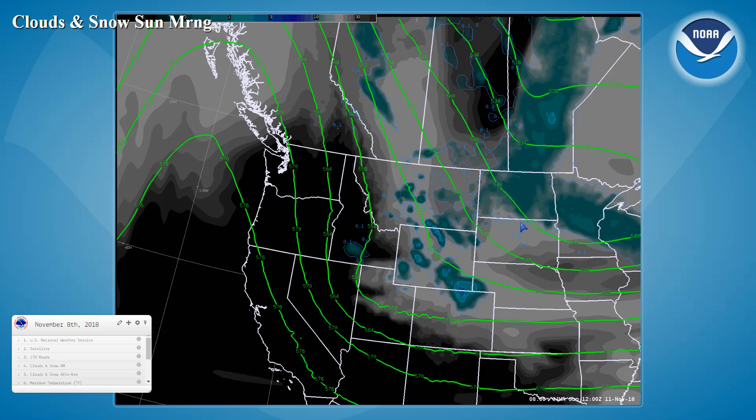The remains of that low-pressure trough will be sweeping east into Minnesota by Sunday morning. We might see some lingering showers here along the Wyoming divide, but for the most part we should see drier conditions spreading in from the west. The model is indicating maybe some light snowfall here in the Magic Valley — I think this is just a result of some low-level moisture that's trapped in the model and that's coming out as some precipitation.